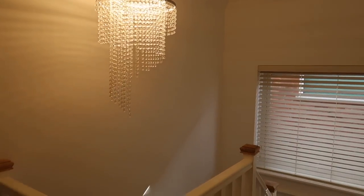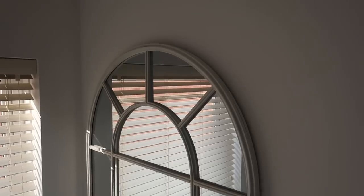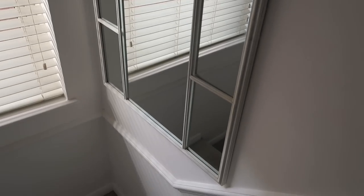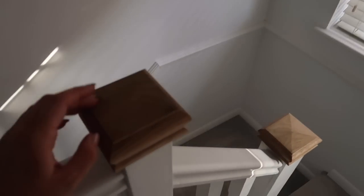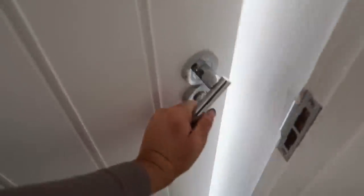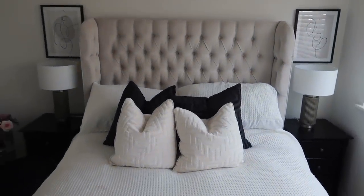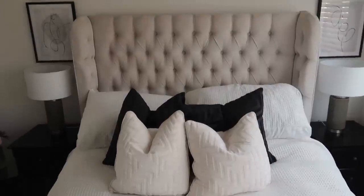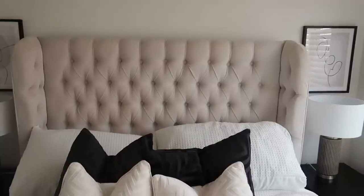The staircase light is an LED and it's very, very bright. There's a cream blind up there and a piece from The Range that we've had quite a lot of compliments on. We kept the oak wood detail because I like the little bit of wood showing. We'll go into the guest bedroom first — I wanted a room with nice pops of black and this is the one.